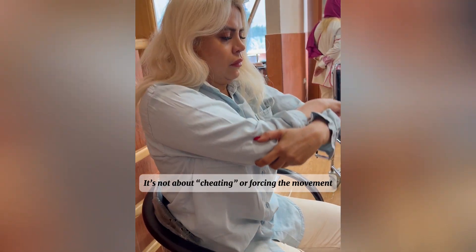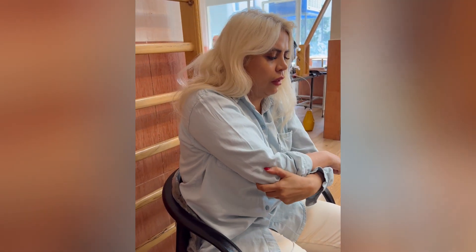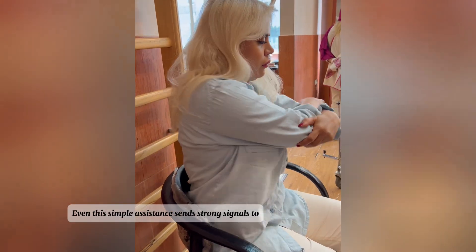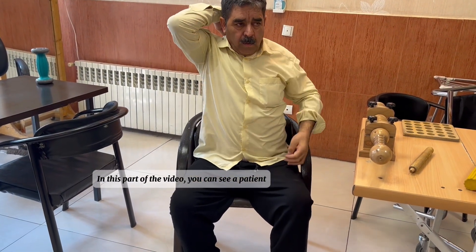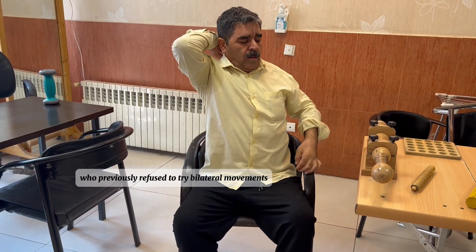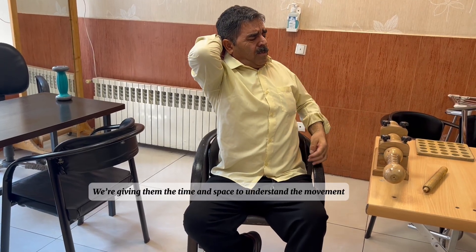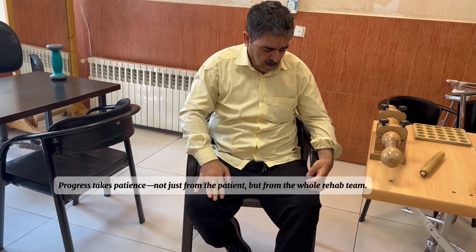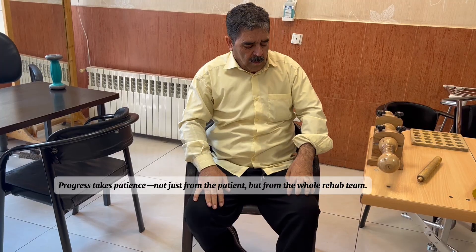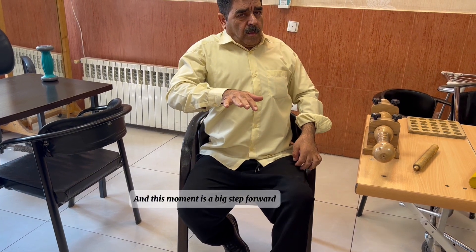It's not about cheating or forcing the movement — it's about reminding the brain what coordinated movement feels like. Even this simple assistance sends strong signals to the brain and helps restore connection to the weaker limb. In this part of the video you can see a patient who previously refused to try bilateral movements, but now they're making an effort. We're giving them the time and space to understand the movement and gradually learn the correct technique. Progress takes patience — not just from the patient, but from the whole rehab team.